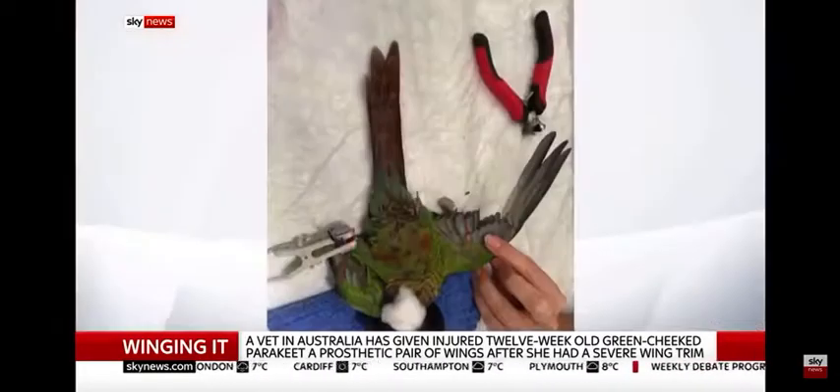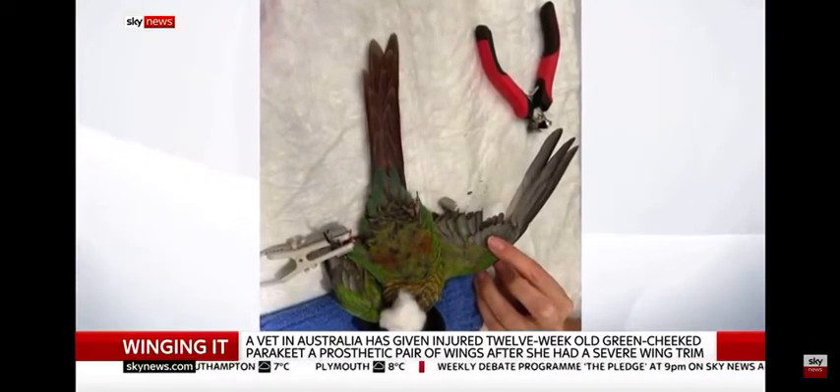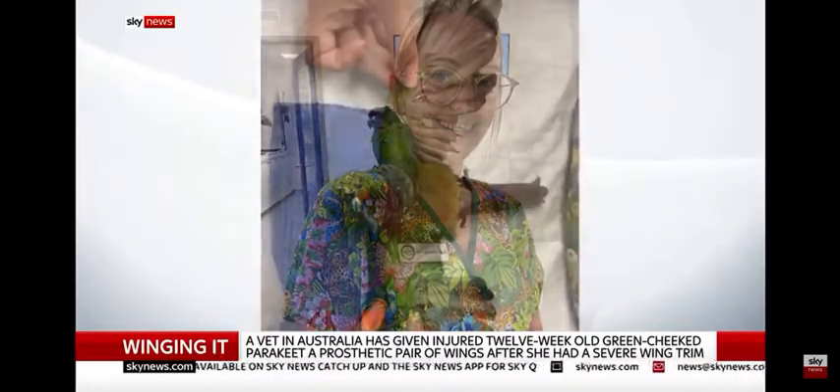So Weiwei came into our clinic for a health exam. It was a brand-new pet that somebody had bought. During the health exam, I noted that the wings were trimmed very short — too many feathers had been trimmed, and the bird had a risk of sustaining very heavy falls to the ground, possibly hurting herself. I let the owners know that we do a procedure called imping, which is basically like feather extensions, where we allow the bird to fly after the procedure.